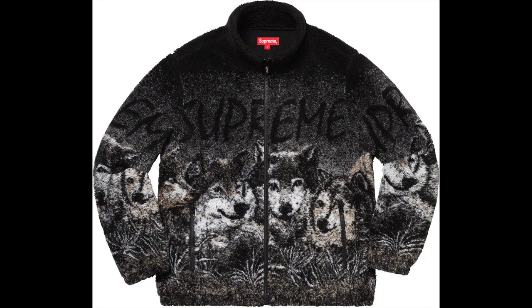I also really liked the wolf print fleece jacket — it's got that classic early 2000s national park wolf print on the front. I think it's pretty wavy. So moving on to hoodies, this was a main piece that kind of stood out to me.